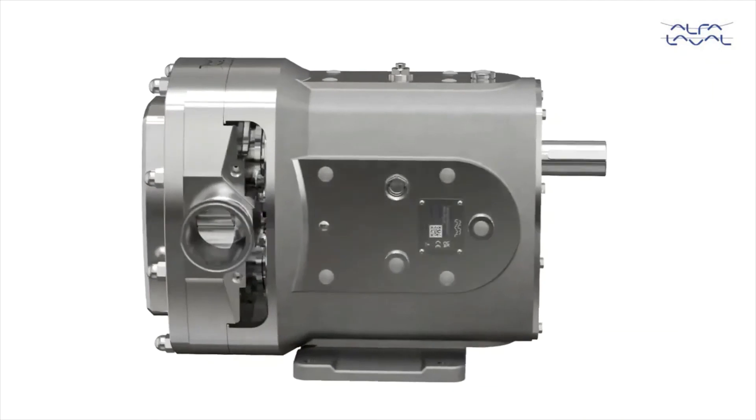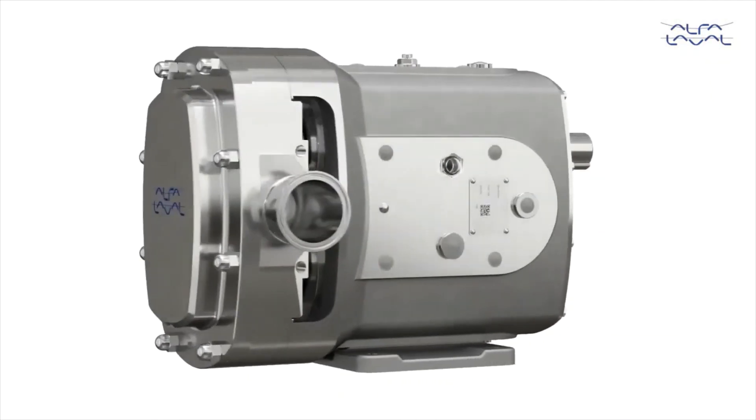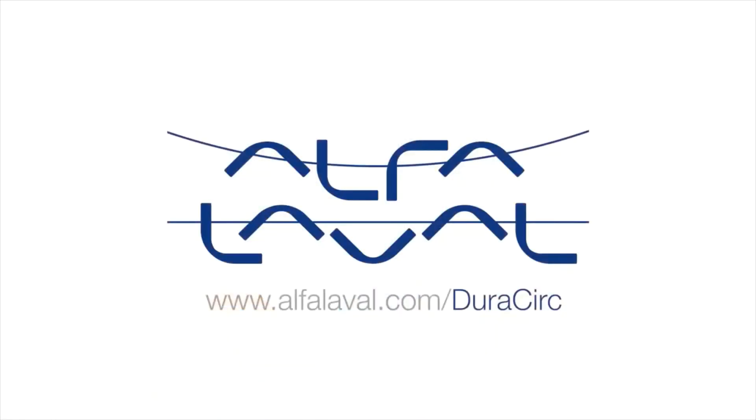Featuring an all stainless steel construction suitable for hygienic washdown ensures a cleaner environment. The circumferential piston pump with no more compromises — the Alfa Laval DuraCirc.